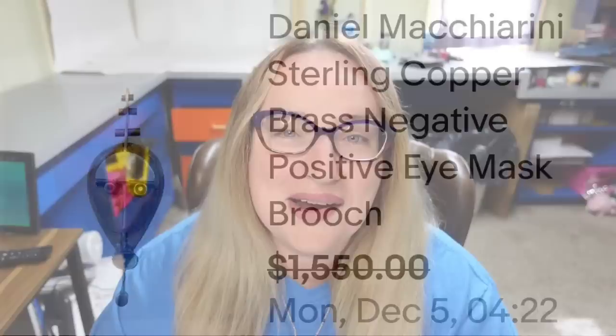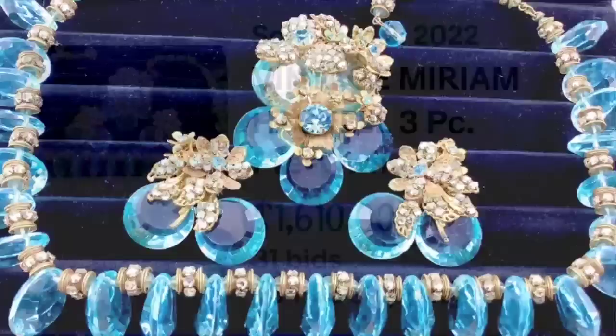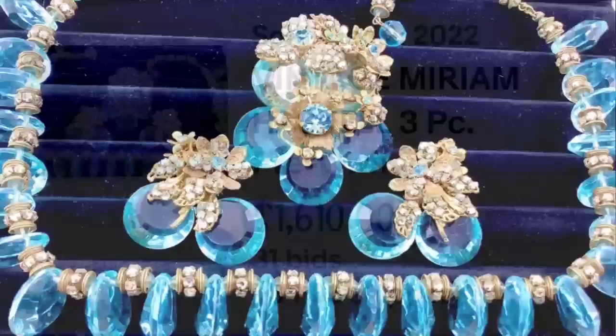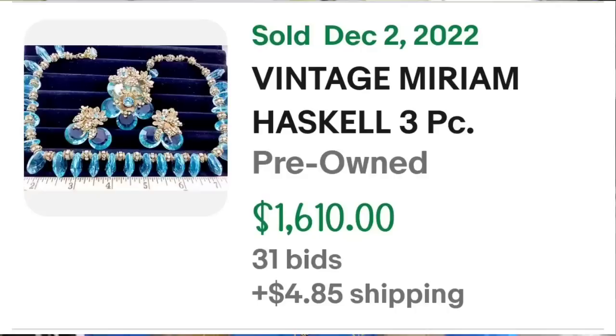Up next is one of my favorite designers: Miriam Haskell. This set is a beautiful blue, and it is pretty amazing. This is a vintage Miriam Haskell three-piece runway statement rhinestone jewelry set — the necklace, earrings, and a brooch. Here you can see them up close — beautiful blue on these, a really really pretty set. On the back the brooch and earrings are clearly marked Miriam Haskell.